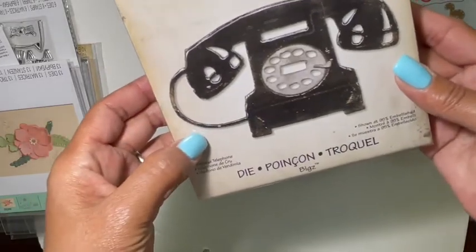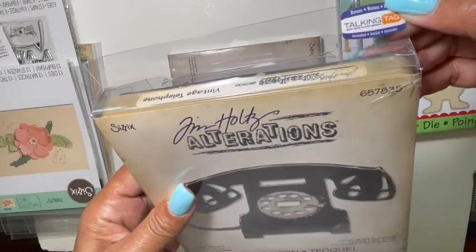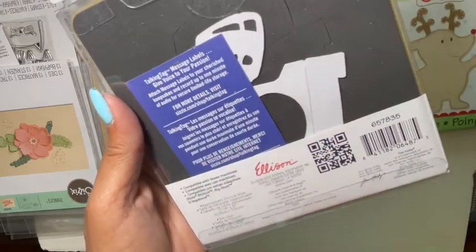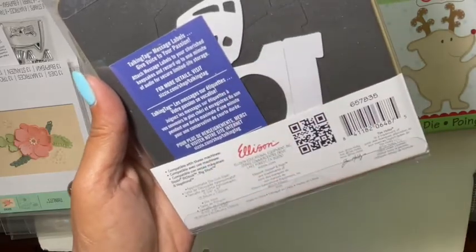Then I picked up the vintage telephone die. It comes with what's called a Talking Tag — message labels to give voice to your passion. I guess that goes with the phone, but there it is so you can kind of see it.